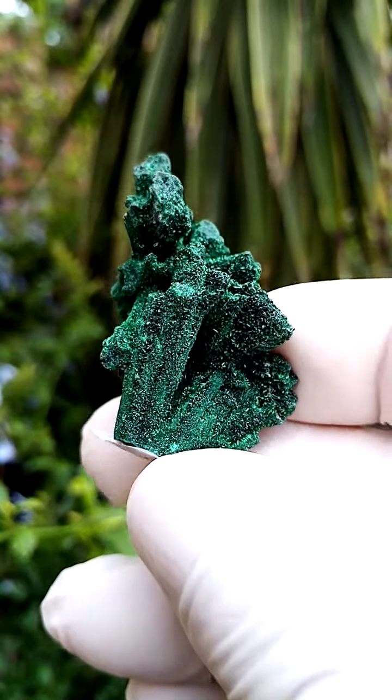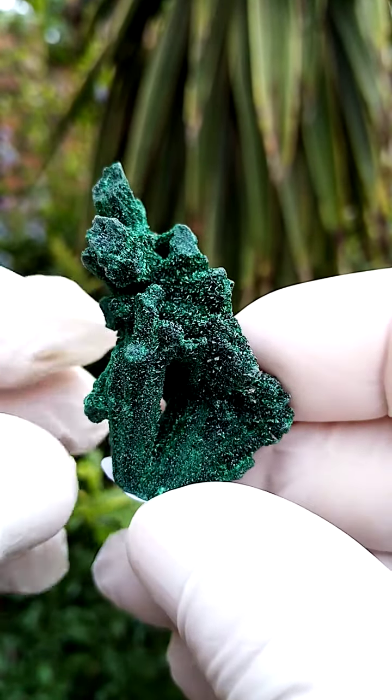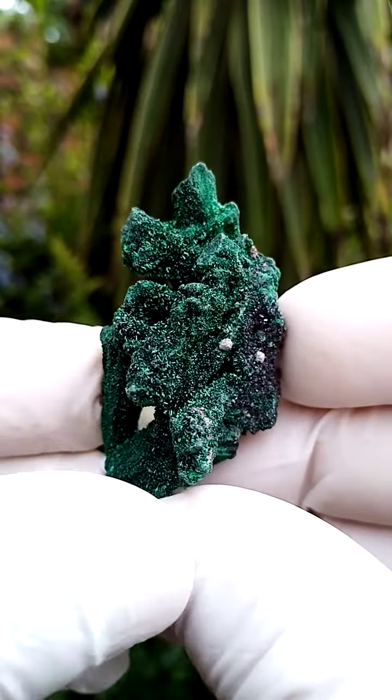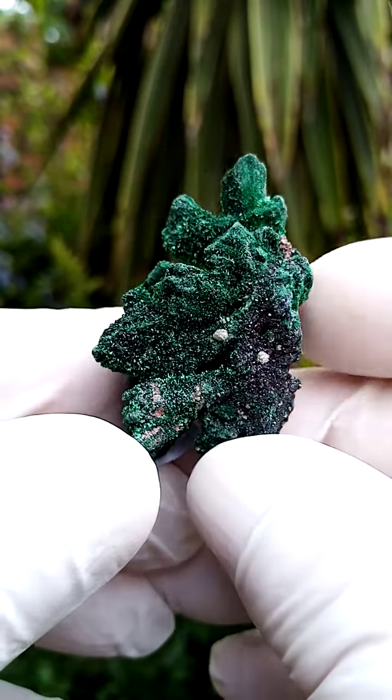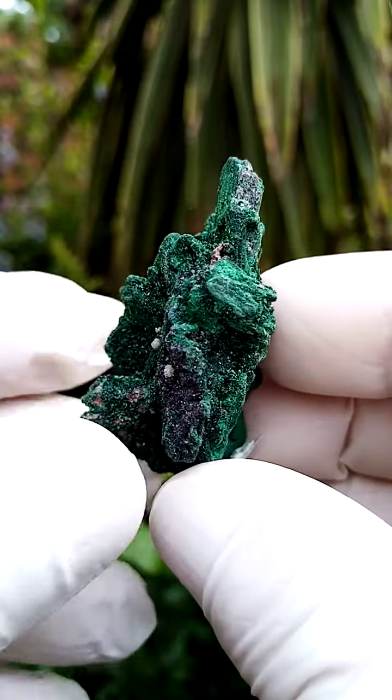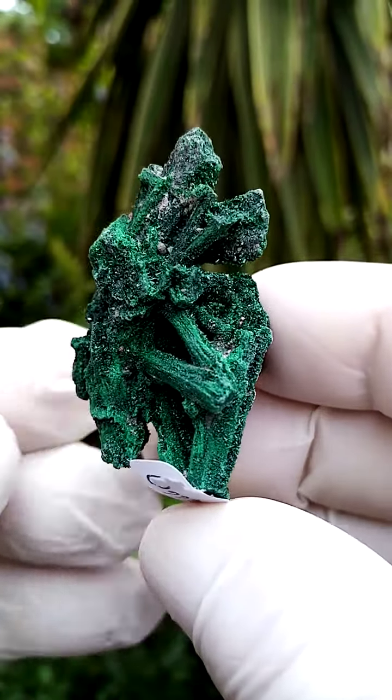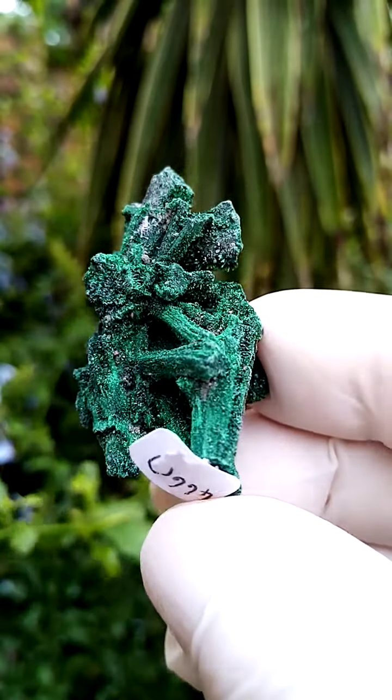From the Kolwezi Mining District in the Katanga, this is a formation of Malachite pseudomorph — I think after Barat, quite possibly, or more typically we'd say Malachite after Edzerite. But in this case I think this would have been perhaps Barat which got replaced by Malachite.